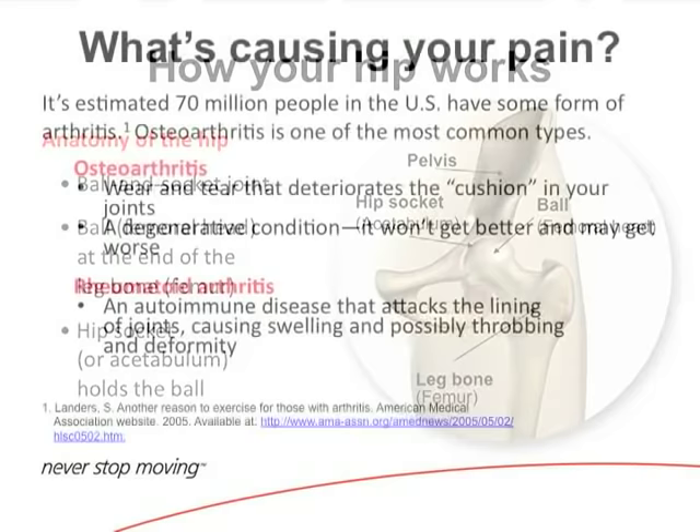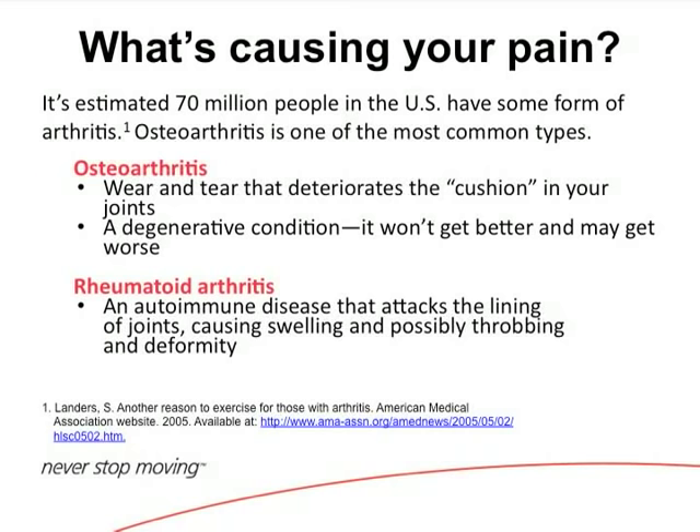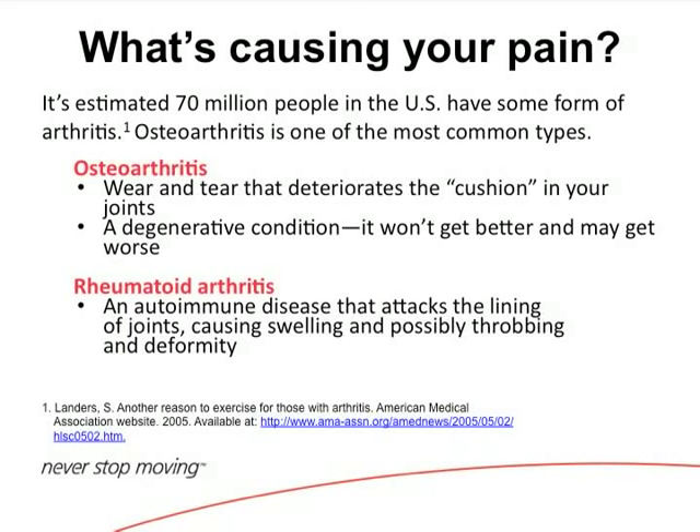There are 70 million people in the United States who have some sort of arthritis, so it's a widespread epidemic. We're behind in cartilage restoration procedures. Maybe in 100 years we'll figure out how to preserve cartilage longer, but right now when cartilage is worn off and you're rubbing bone on bone, you look towards joint replacement.